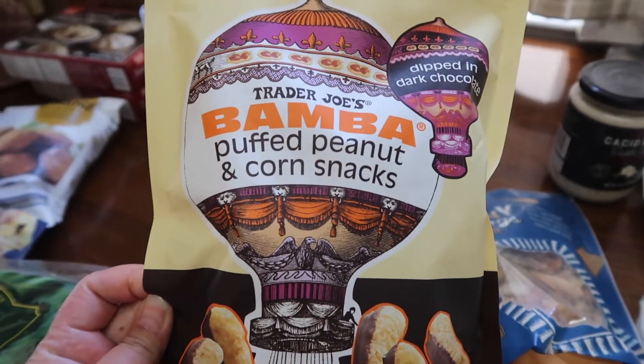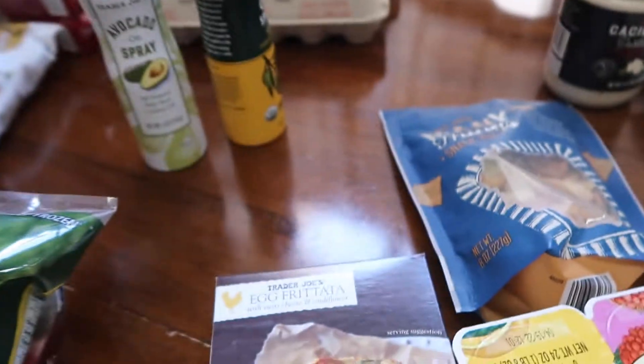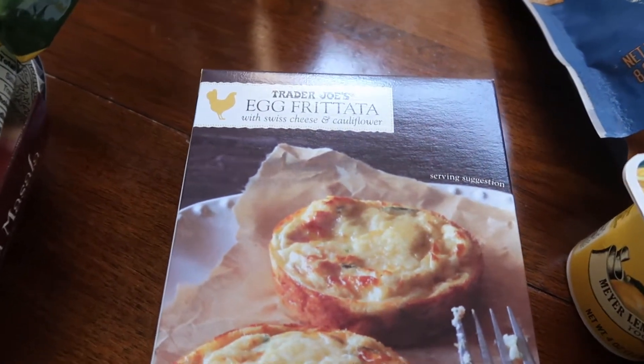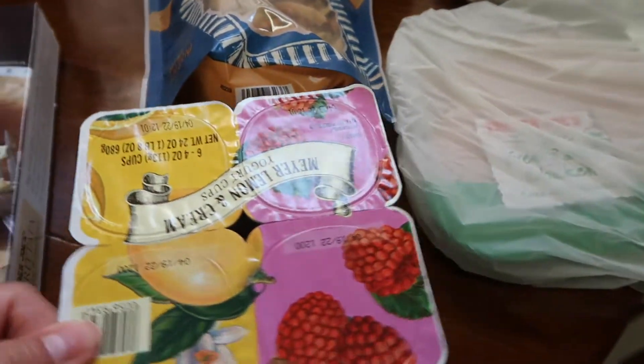Then just the olive oil spray. The kids and Jack really like these — they're the Bomba puffed peanut and corn snack. I actually haven't tried them, but they say they are really good. I got one of these because I just have one left and the kids enjoy them — they're the egg frittata with Swiss cheese and cauliflower. They do not know there's cauliflower in there, but they really like them.